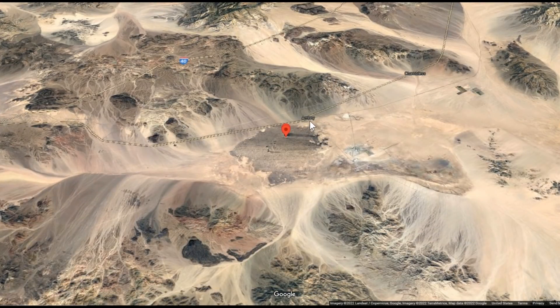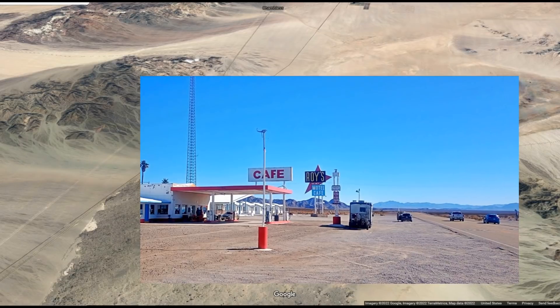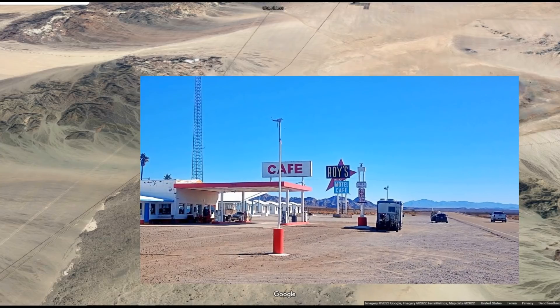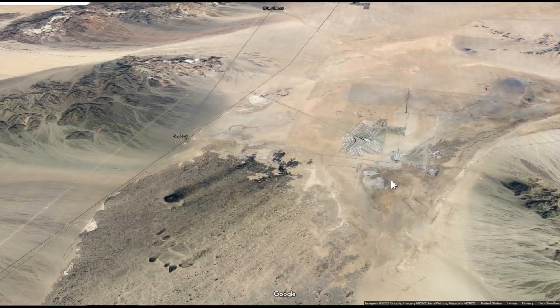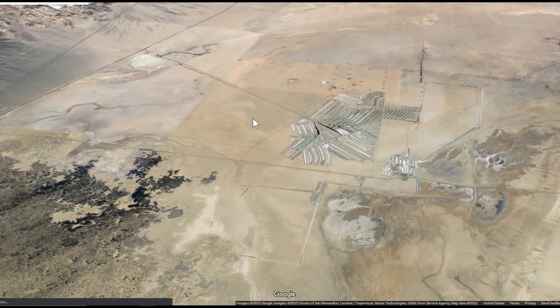There's a little town called Amboy — right down here — that was an old kind of crossroads. There's an old hotel and gas station left over from way back in the day, and they still run a bit of a tourist industry there. Over here they create salt — there are salt ponds and things that make some pretty colors.